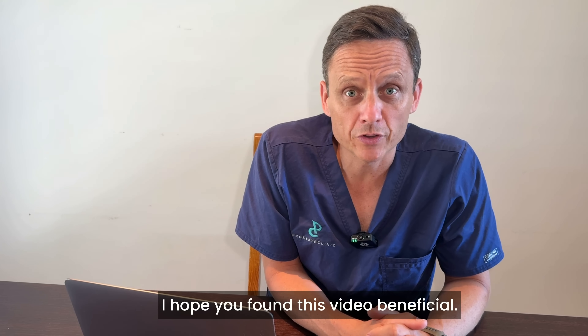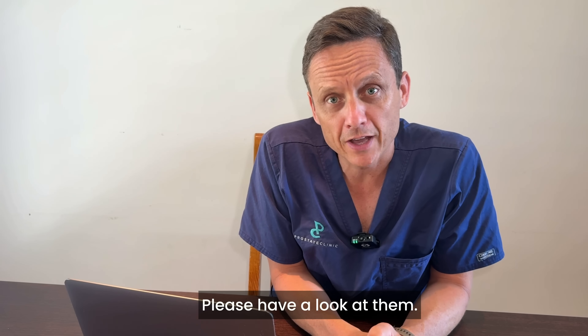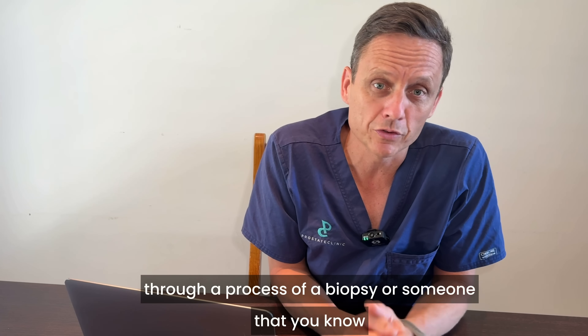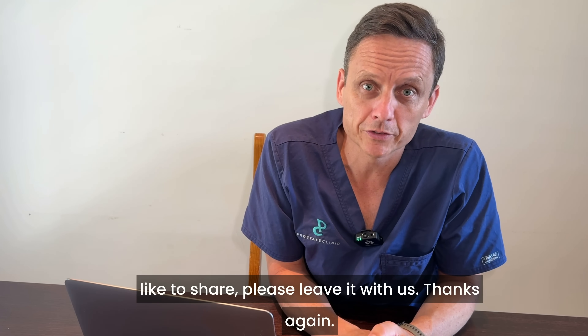I hope you found this video beneficial. We have other videos on our channel that look at all things prostate — please have a look at them. If you have questions or comments, or if you or someone you know has been through a biopsy and would like to share a comment, please leave it with us. Thanks again.